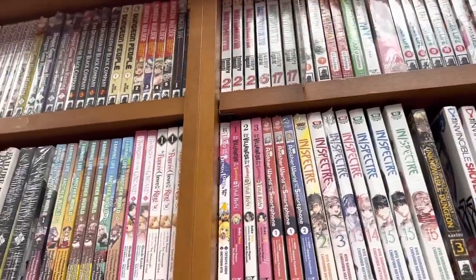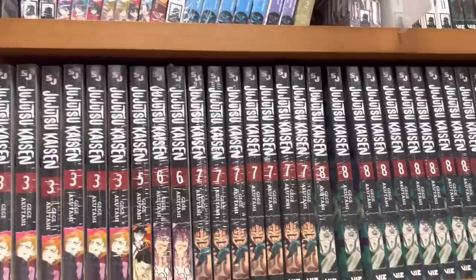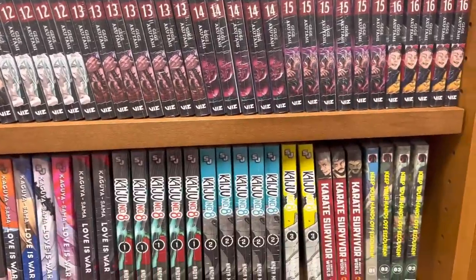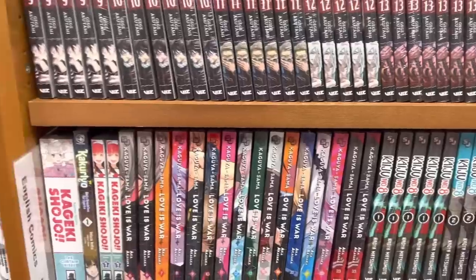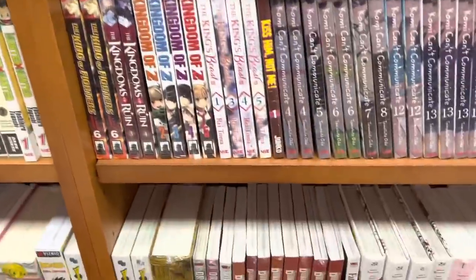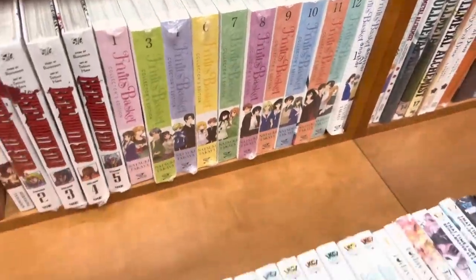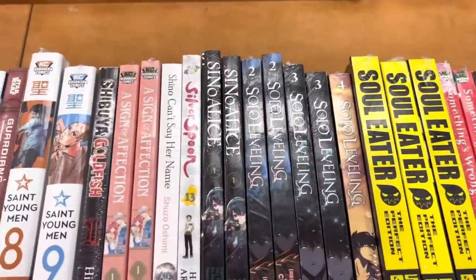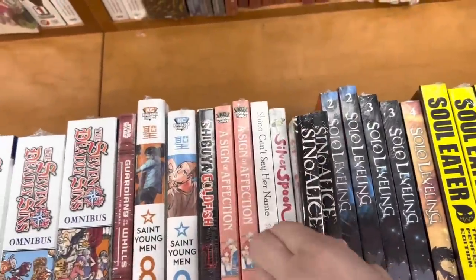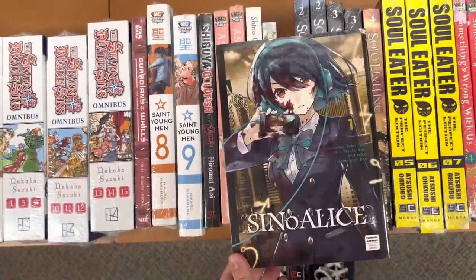Here is their H section — some Hunter x Hunter, and then moving past that there was some Imakoi. I hear some good things about that series too. I'm not much of a romance fan in terms of manga — I tend to prefer more action series. There's also Jujutsu Kaisen and Kaguya-sama: Love Is War. Going below that, it's Komi Can't Communicate — I cannot believe they're already in the 20s with that series. It comes out so fast, I am in awe.